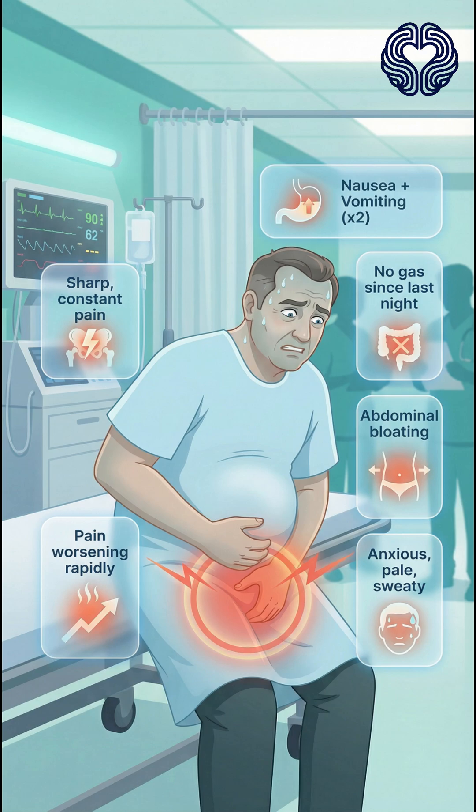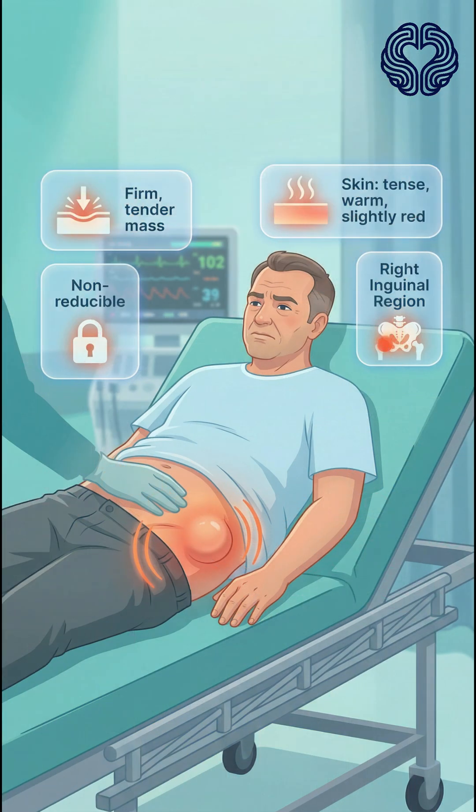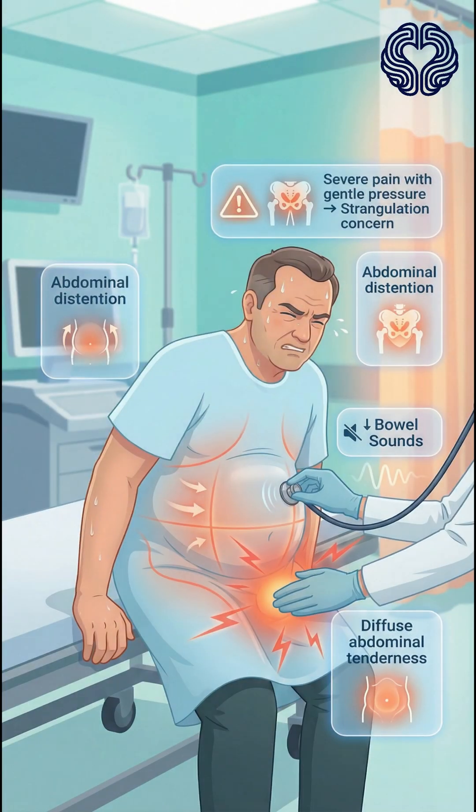He appears anxious, pale, sweaty, and uncomfortable. On examination, his heart rate is 118, temperature is 38.2 degrees Celsius, and his blood pressure is dropping. In the right inguinal region, there is a firm, tender, non-reducible mass. The overlying skin is tense, warm, and slightly red. Gentle pressure causes significant pain. His abdomen is distended with decreased bowel sounds and diffuse tenderness.